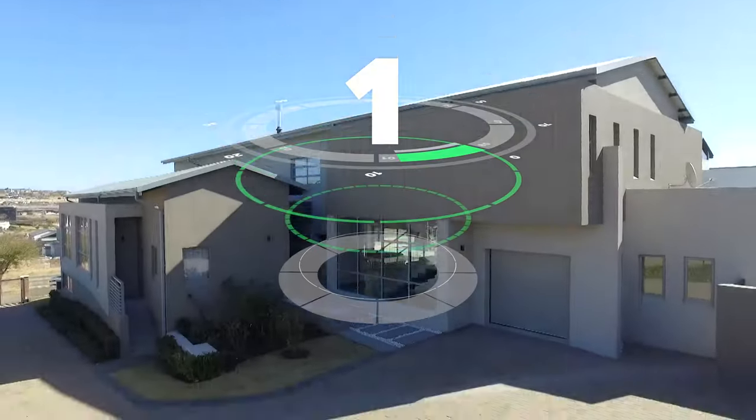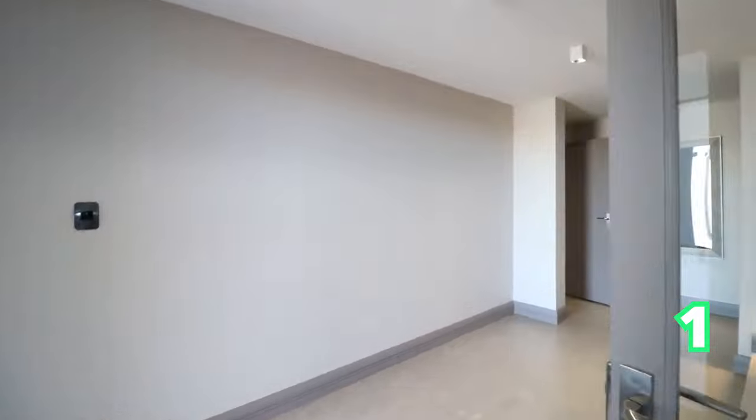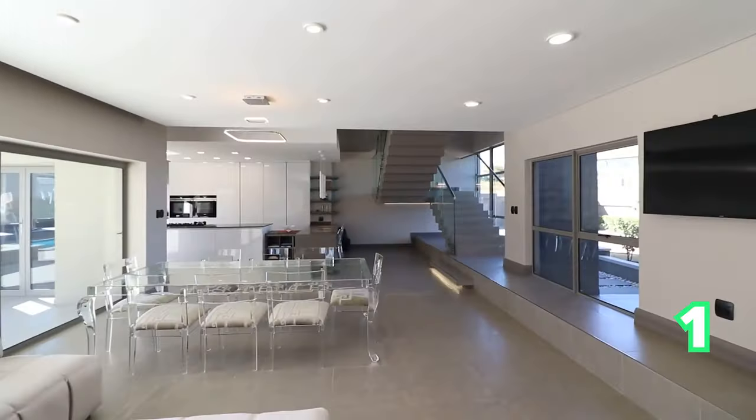Good afternoon and welcome back to the show house edition. It is Sunday — I hope you're all relaxing, because we are. The show is jam-packed with your estate living lifestyle over here.